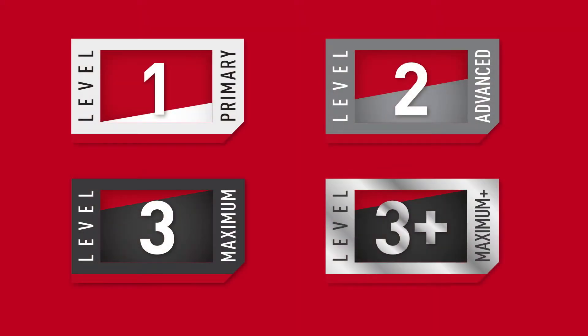McDavid Sport Med is protection as smart and as simple as one, two, three, plus.